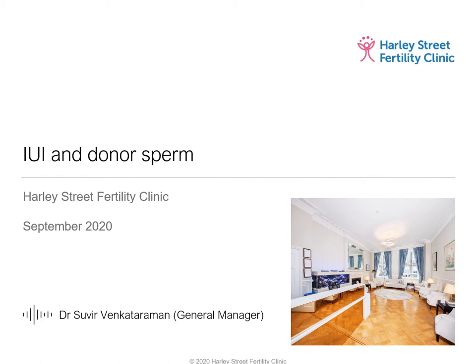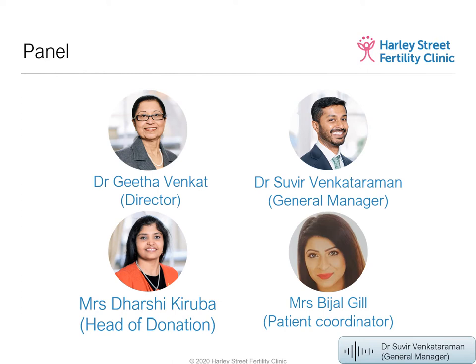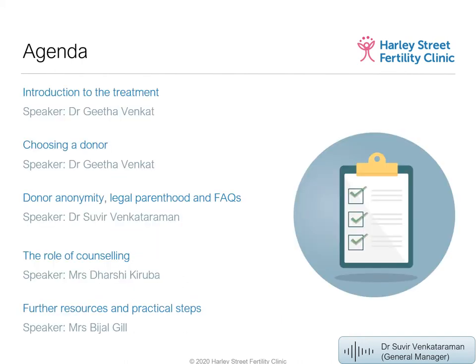Good evening everyone, thank you very much for joining us on this Friday evening for our webinar. We'll discuss IUI and donor sperm. I'd like to introduce this evening's panelists: Dr. Venkat, myself, our head of donation Mrs. Dashi Karuba, and Mrs. Bijal Gil, one of our patient coordinators. Tonight's agenda will cover IUI as a treatment, choosing a donor, donor anonymity, legal parenthood, FAQs, counselling, and further resources.